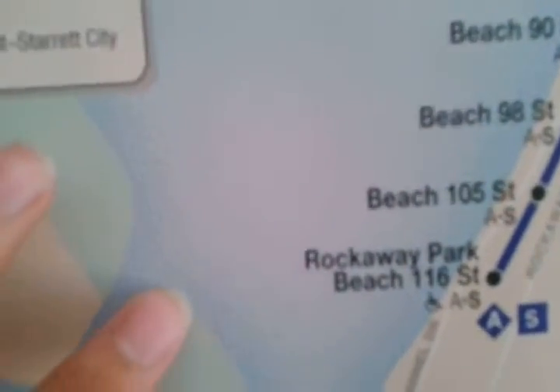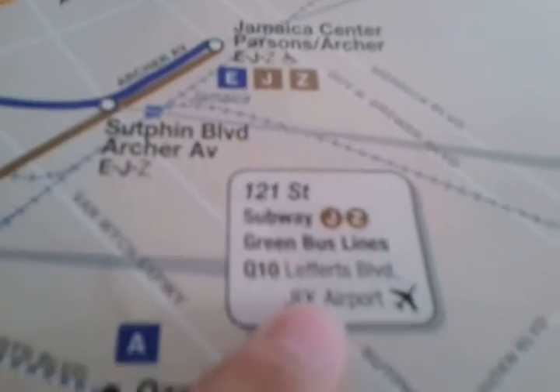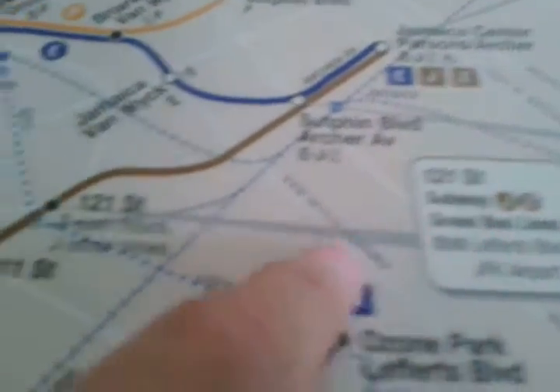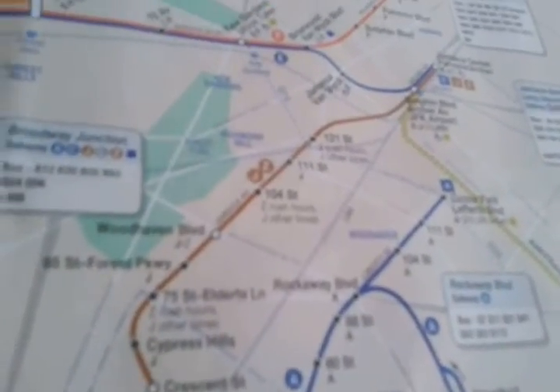On the 2001 map, the water areas had a dotted style, but now it's different. Also, there used to be a reference near 111th Street and that area about the Q10 bus, but it doesn't show that on the 2013 through 2015 maps.